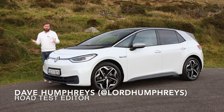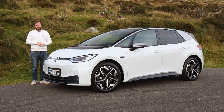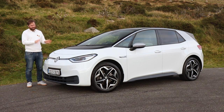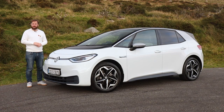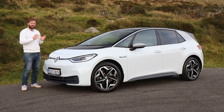This is the Volkswagen ID3, easily the most hyped electric vehicle of 2020. Specifically, this is the ID3 First Plus. It has a 58 kilowatt-hour lithium-ion battery housed in the floor of the car, a 204 horsepower rear-wheel-drive electric motor, and 310 Newton metres of torque.